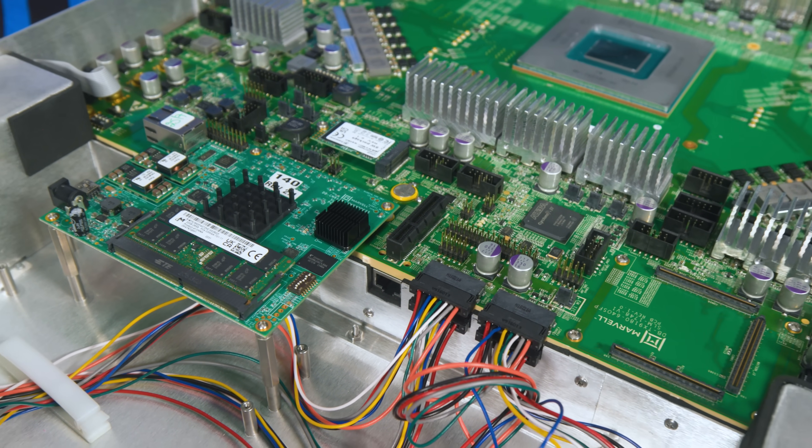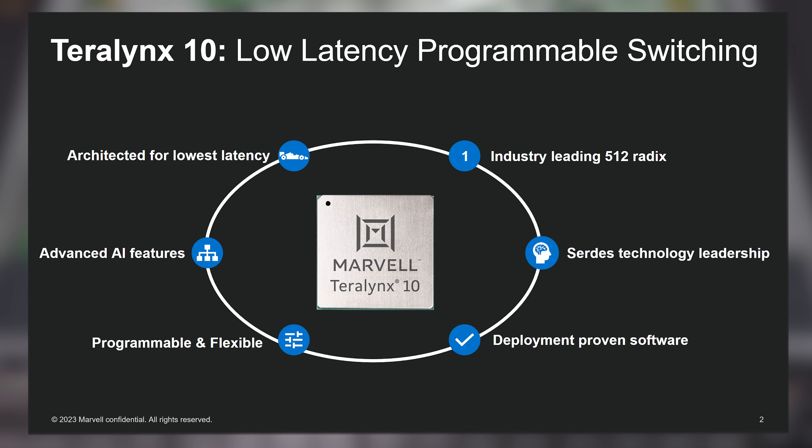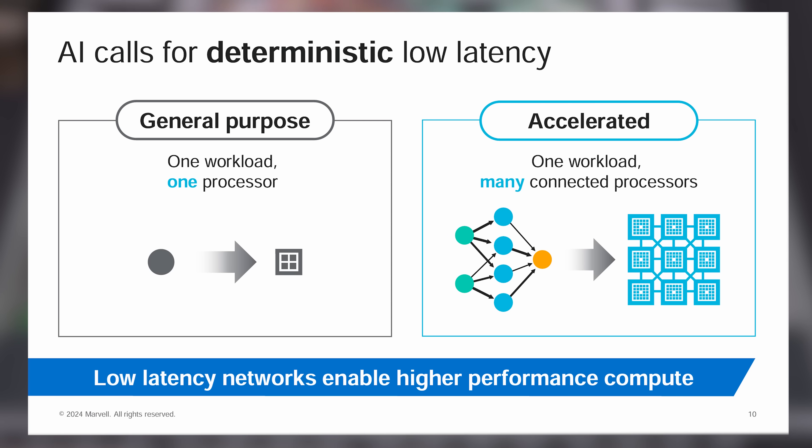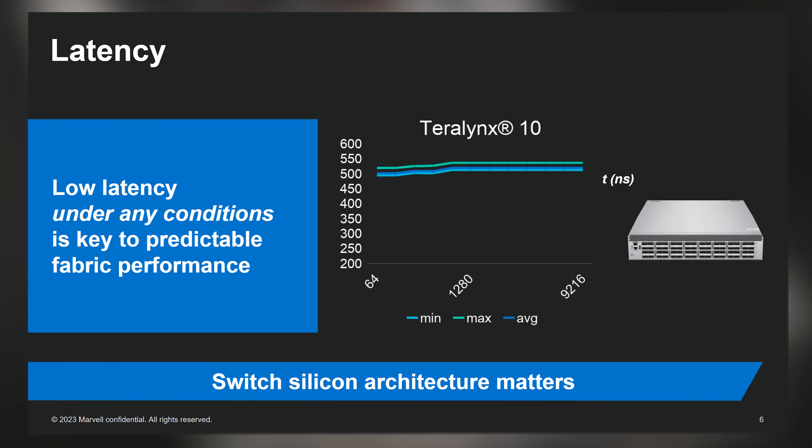Now let's talk about what makes this different beyond just being one of the fastest switches you can buy. The first thing is latency. The Inovium idea was deterministic performance, great latency, and telemetry. In big AI clusters, you want very predictable low latency to make sure nodes aren't stalling the entire workload. Low-quality networking in AI clusters means tons of systems idling waiting for data, and all that downtime means expensive boxes aren't being utilized.